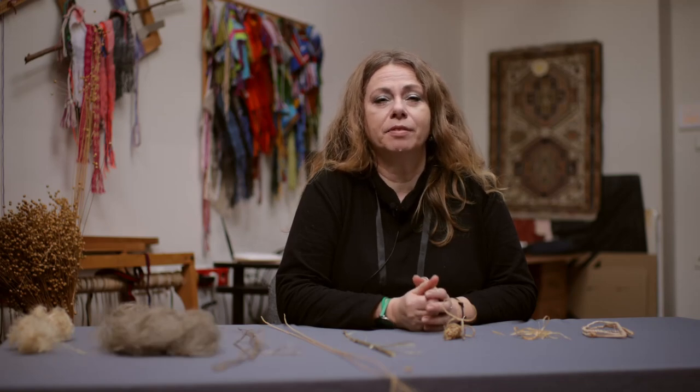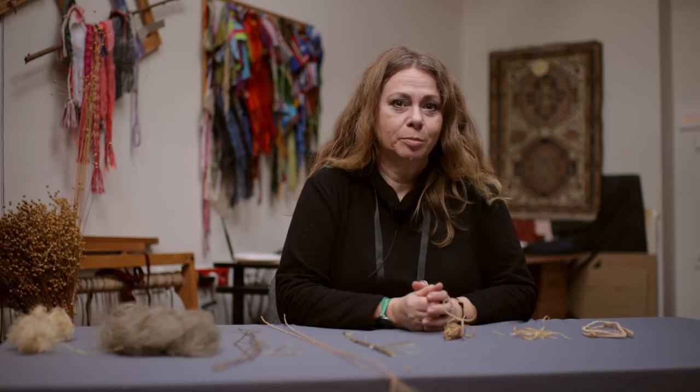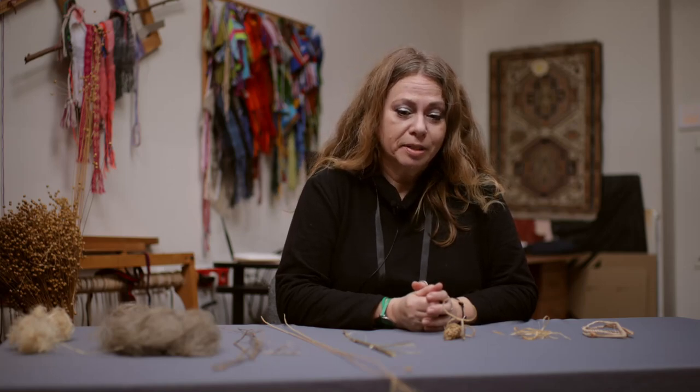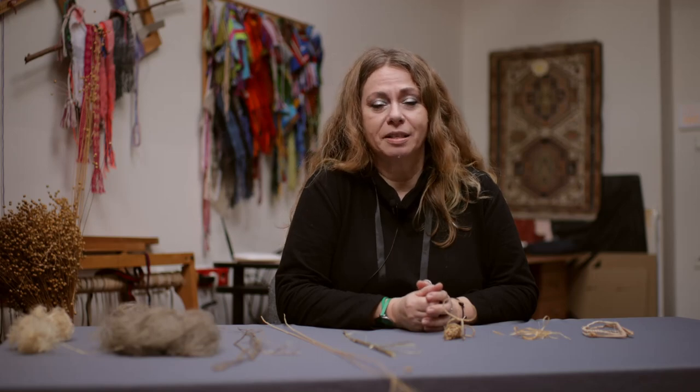Hi, my name is Agata Ulanowska. I'm a textile and Aegean archaeologist from the Faculty of Archaeology, University of Warsaw and the Department of Aegean and Textile Archaeology. Today I'm going to talk about raw materials for textile production, and that means we will talk about vegetal and animal origin fibers. This video is made as part of an educational project entitled Artifacts, Creativity, Technology and Skills from Prehistory to Classical Greece, funded by 4EU Plus Alliance.